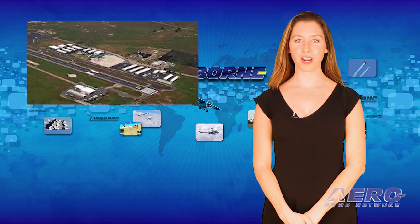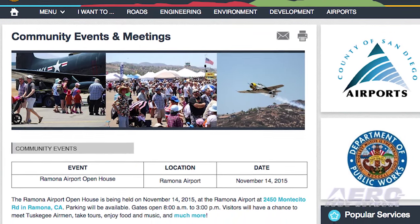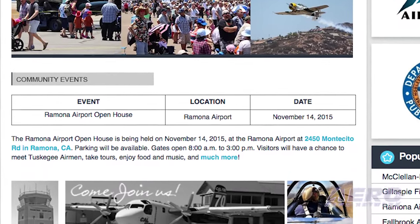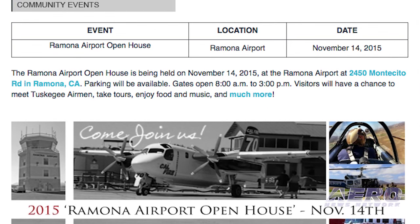Moving on to California, the Ramona Airport in the city of Ramona is holding their 2015 Ramona Airport Open House on November 14th. Represented will be the Tuskegee Airmen, the U.S. Forest Service, the Young Eagles, the Antique Airplane Association, the San Diego 99s, Women in Aviation International, Pilots in Paws, and much more. It's free to attend.